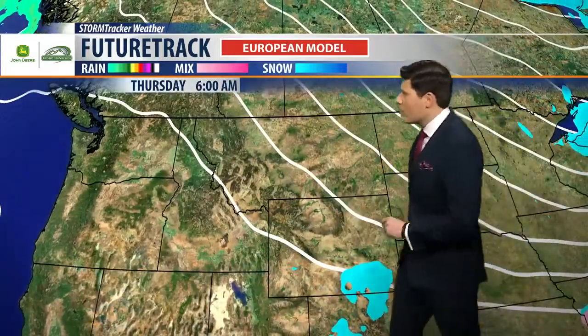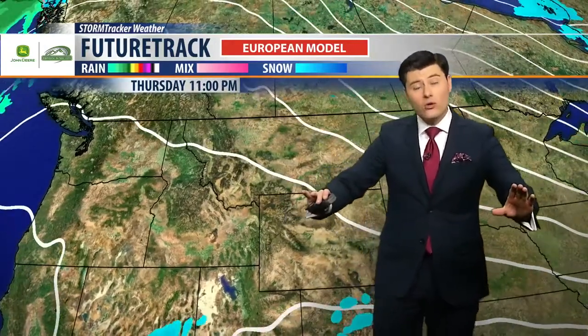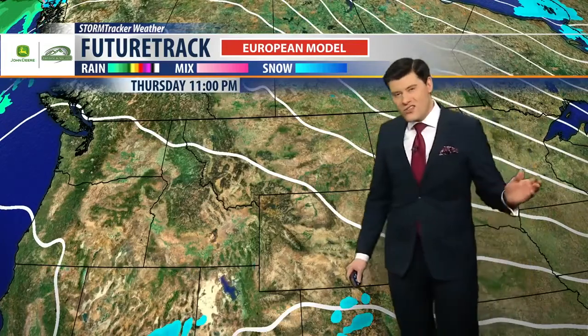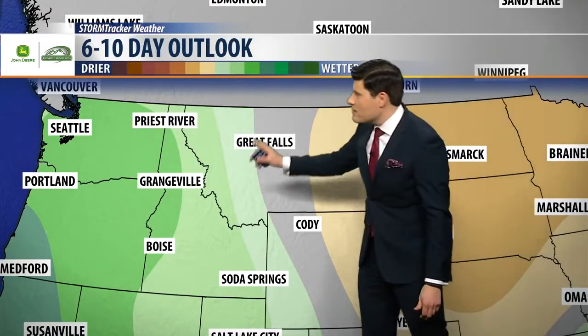By Thursday morning, we're going to start to see a high pressure ridge move in. That's going to shove that cold air mass out of the way and allow for more sunny conditions once Thursday afternoon into Friday rolls around. So the next six to ten days we are looking a little bit drier throughout eastern Montana, maybe a little bit wetter throughout western Montana.